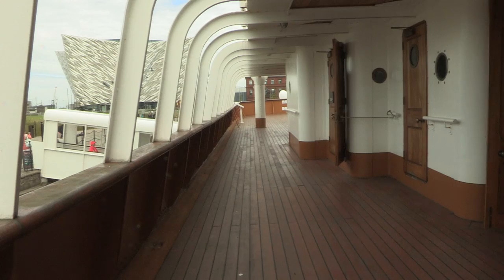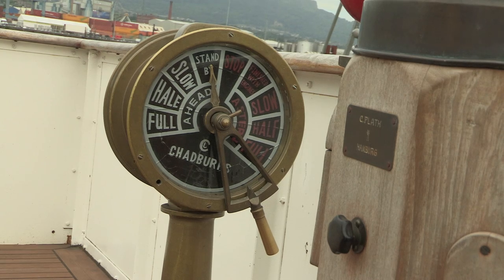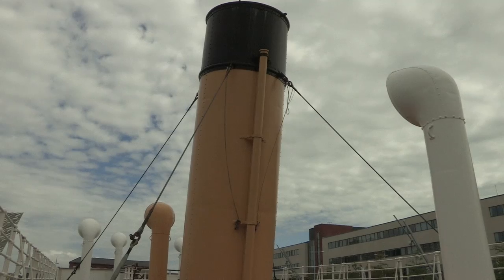We're here on the deck of SS Nomatic. This beautiful little ship was built here 104 years ago. She's actually Titanic's little sister — built at Harland and Wolff at the same time as the Titanic, using the same men, skills, and materials. So this really is the closest you're ever going to get to stepping on board Titanic, because this is the last ship left once belonging to the very famous White Star Line.